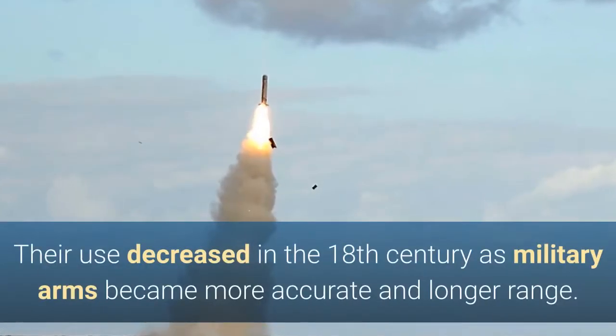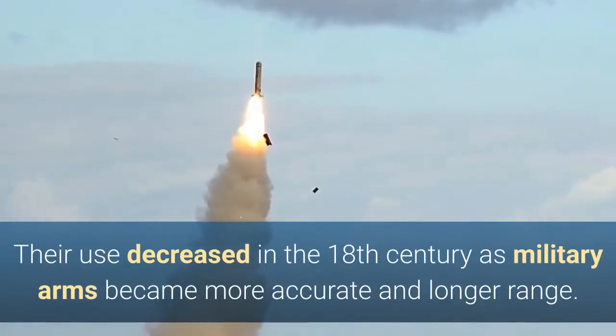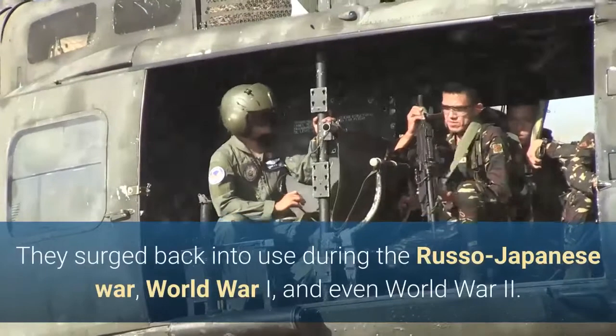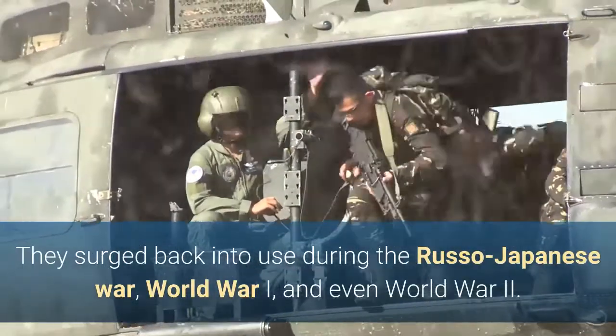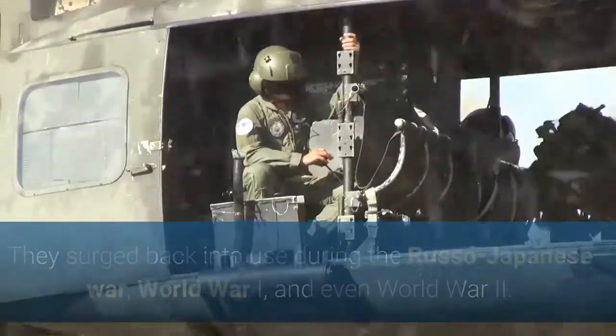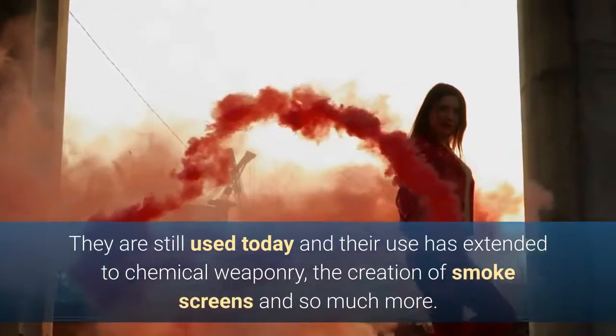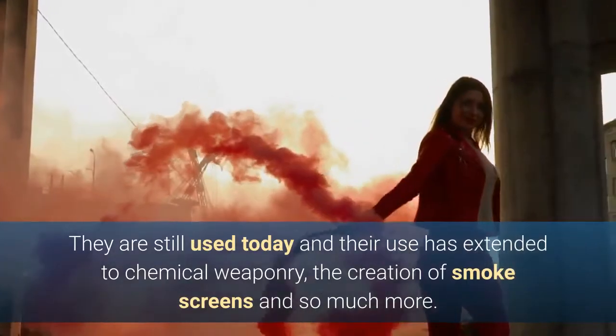Their use decreased in the 18th century as military arms became more accurate and longer range. They surged back into use during the Russo-Japanese War, World War I, and even World War II. They are still used today and their use has extended to chemical weaponry, the creation of smoke screens and so much more.